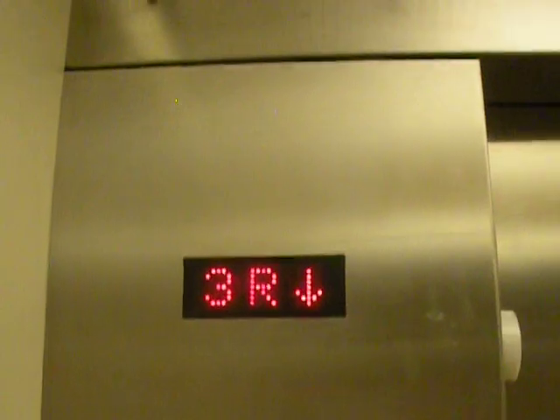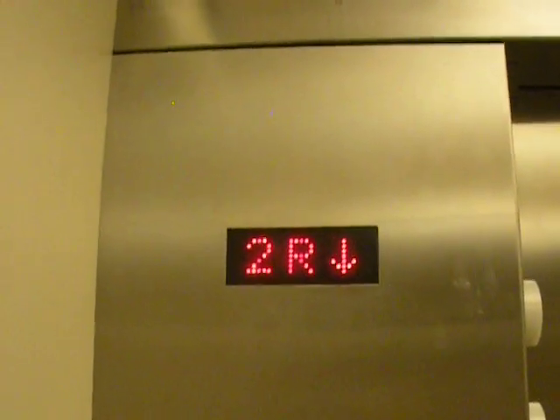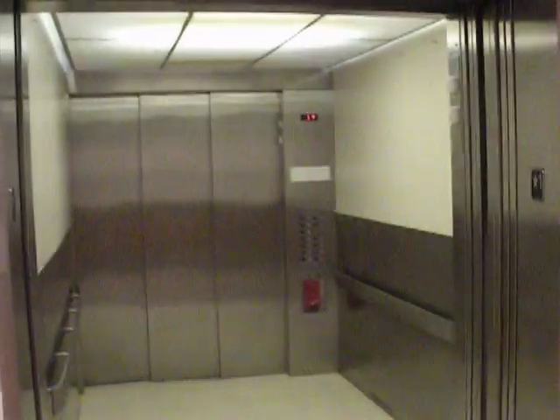Conclude by going down to one. This is a hydraulic elevator. And that is it. That's a good one. That's the opposite way. I know.